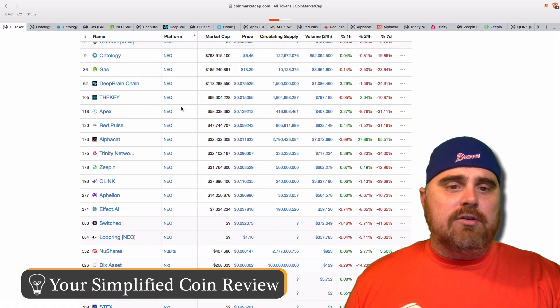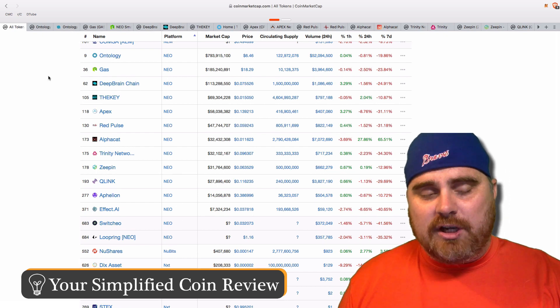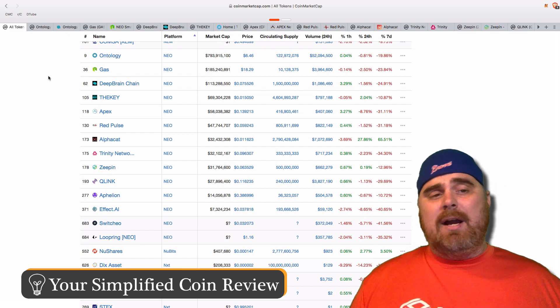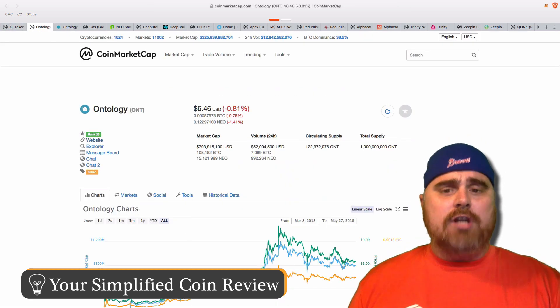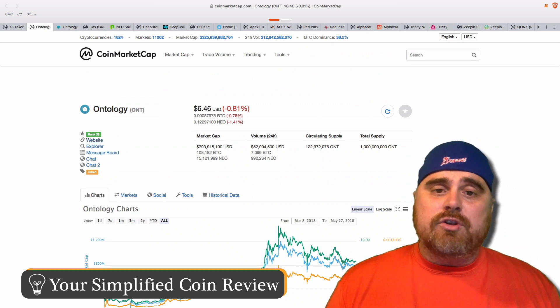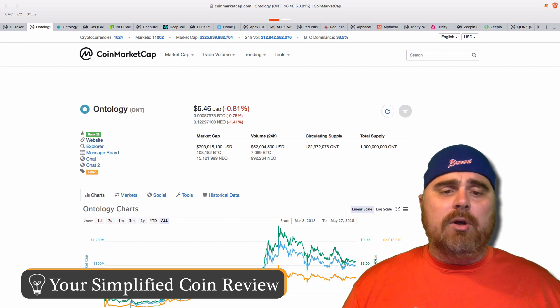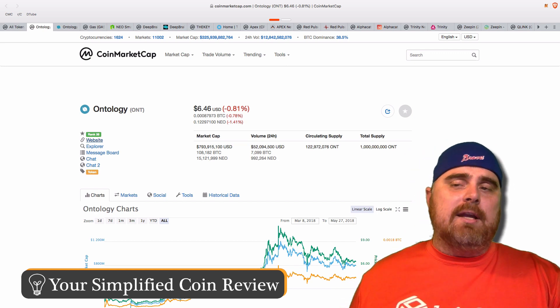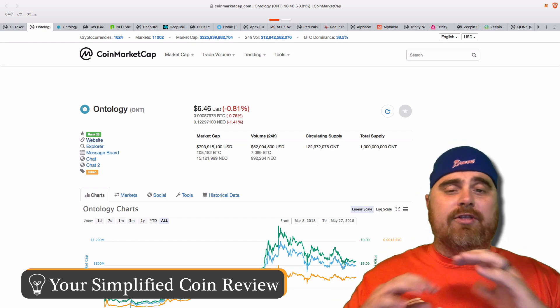As you can see, there are 13 projects that are being built right now on NEO, known as NEP5 tokens. The first one we'll look at is Ontology. There is $1 billion in total supply; right now there's only $122 million in circulating supply, with a market cap around $800 million. We're going to be going through these in descending order, so Ontology is the one with the most market cap.